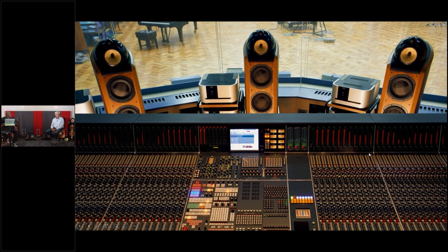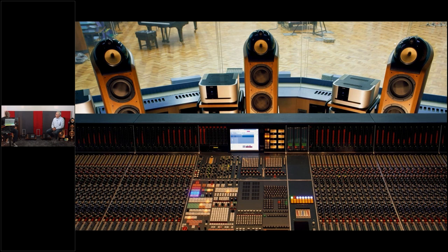When determining what to put in the space, the first thought was Nautilus — but that requires eight channels of amplification. The Nautilus is becoming a pretty old design but is totally a classic. The engineers in England would say the driver technology is old compared to what's in an 800 Series speaker today, but certain things contribute to very high performance. The tapered tube was introduced with this speaker: behind the tweeter, upper midrange, lower midrange, and woofer, you have a tapered tube.